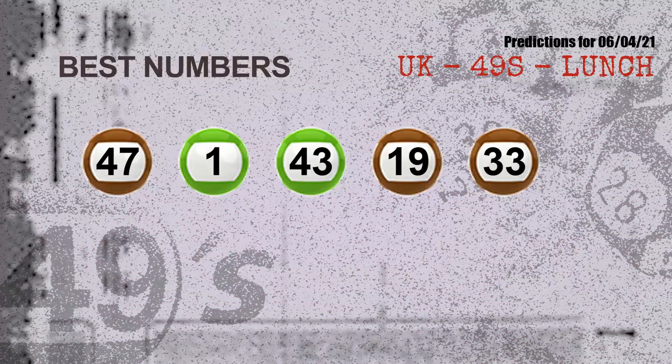Now the most exciting part of this video: we find out some numbers with the best chance to win next draw. They all match the following ones and colors. The best five numbers to win next draw are: 47, 01, 43, 19, 33.